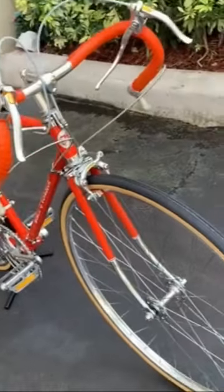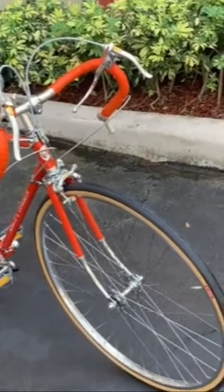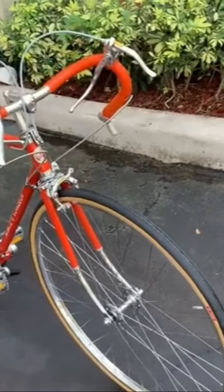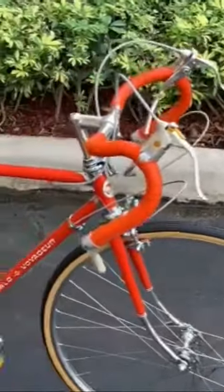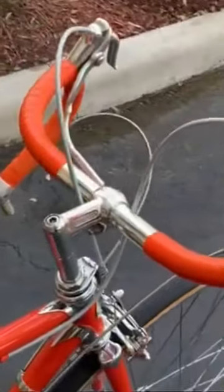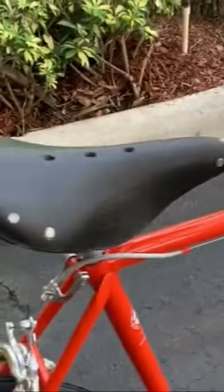Had another neighbor stop by and couldn't believe that this bike is as old as it is in the condition that it looks like. As I always mention, my goal on these bikes is to make them look like they did the day that they rolled off the Schwinn dealer sales floor, down to the cable placement and the way it was set up by the mechanics back in 1973.